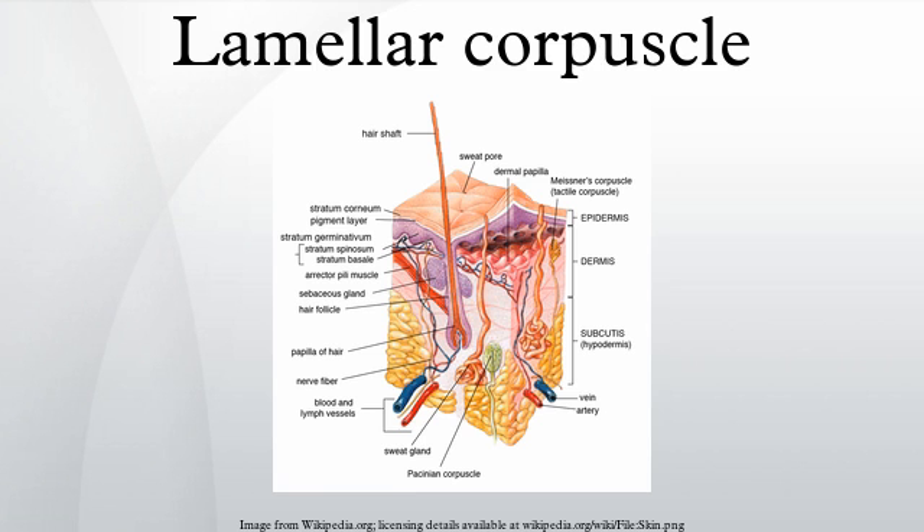Lamellar corpuscles have a large receptive field on the skin's surface with an especially sensitive center. They sense stimuli due to the deformation of their lamellae, which press on the membrane of the sensory neuron and cause it to bend or stretch.